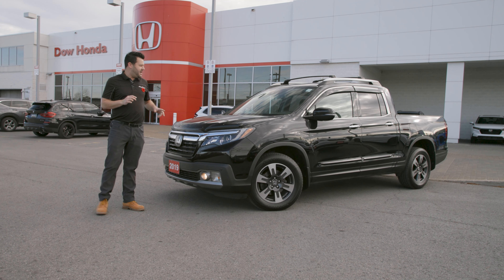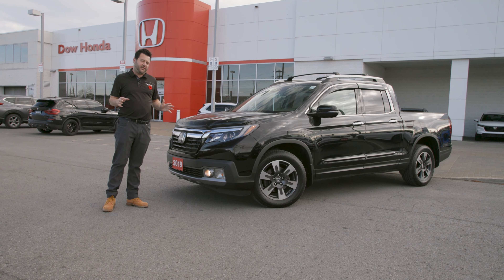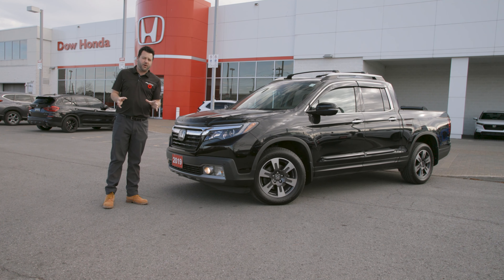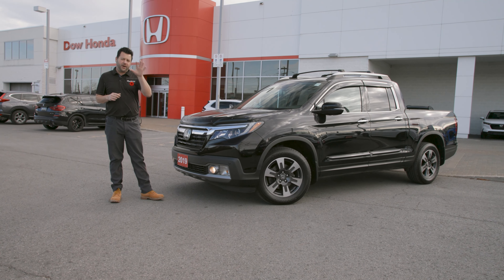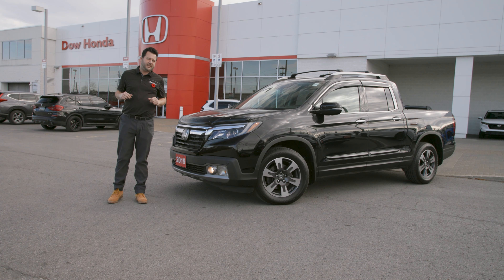I definitely invite you to come down and take a look at this vehicle, as well as the many other used vehicles we have on the lot. We'd love to have you test drive. If you require more information, go to the website at www.dowhonda.com or give us a call at the dealership at 613-237-2777.